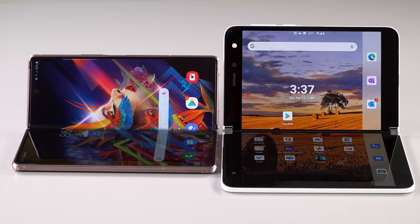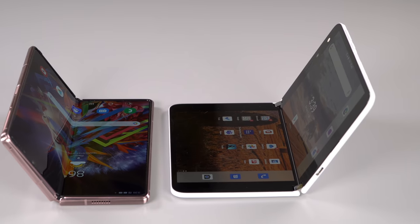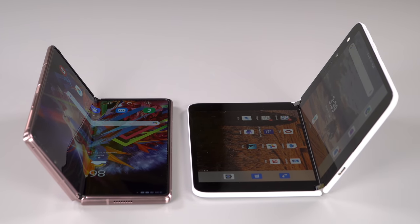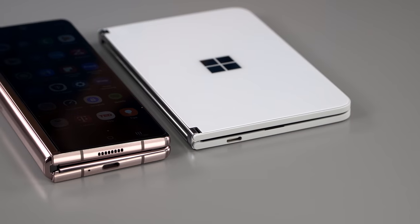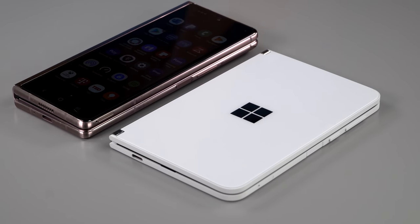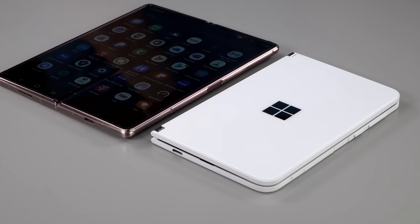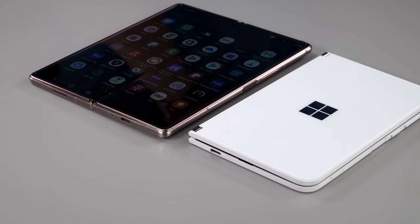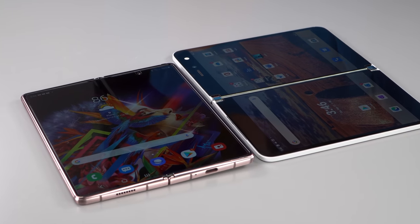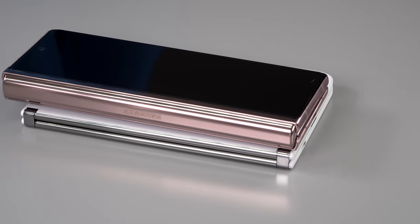It's a heavy phone and a thick phone — that's how they get all the features in there that the Surface Duo is missing, like multiple cameras, wireless charging, and all that. So it's a chunky monkey but it's a narrow hold, and I'm okay with the chunkiness for now.